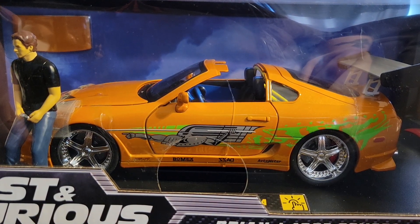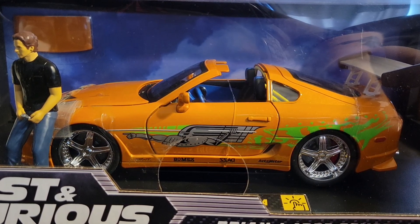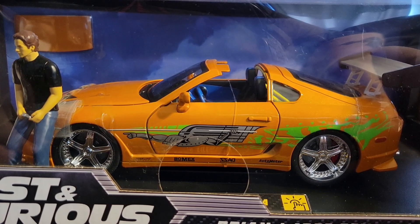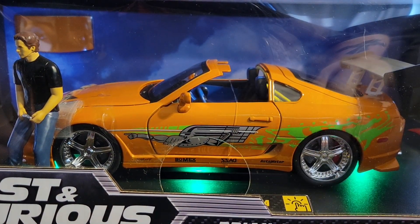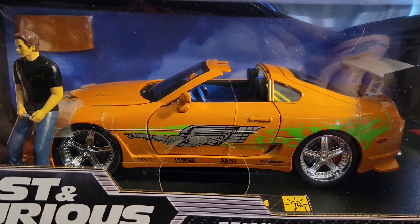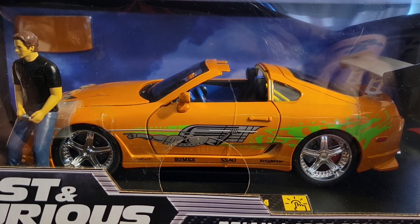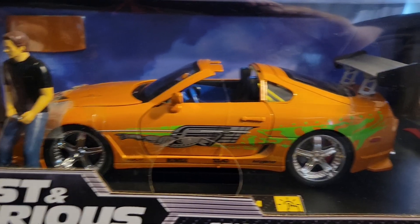When I bought this, I thought I would buy it, take it out of the box, show everybody the headlights light up, the taillights light up, and all that. I only bought one, and when it came in I noticed that it has underbelly lights, and I'm just blown away with that.